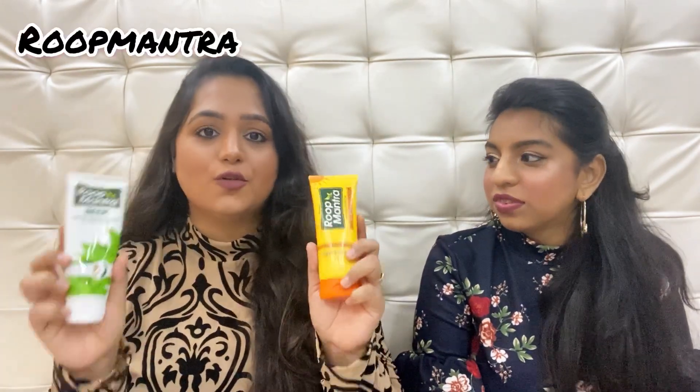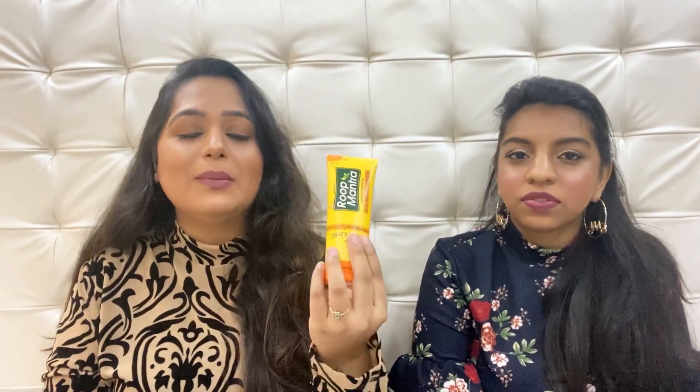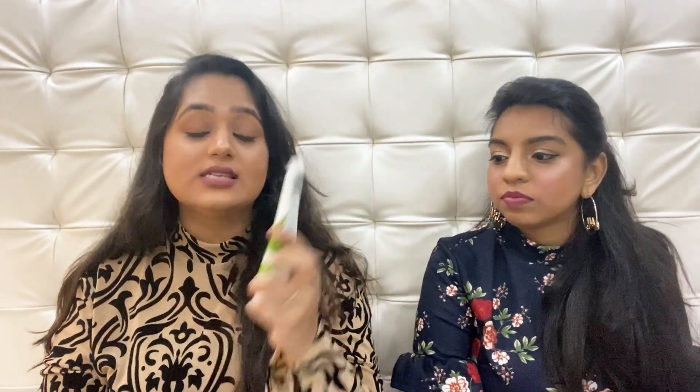Now talking about one of the oldest skincare brands I remember — Roop Mantra. This is hands down the most affordable skincare brand you will ever find. This sunscreen is for 136 rupees — where do you find such good quality sunscreen so cheaply? The face wash is 83 rupees for a big 115ml tube! This is their neem face wash and their SPF 50 UVA/UVB blocker. We both received a big PR package from them. Their face washes are our personal favorites. Roop Mantra is a very underrated brand with some really good products.